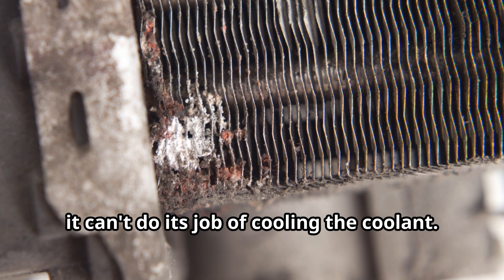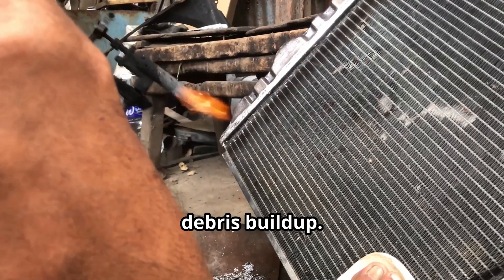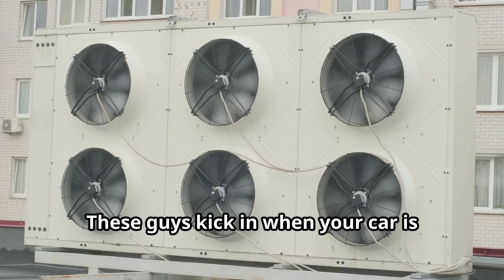Radiator issues are also a biggie. If your radiator is clogged or has a leak, it can't do its job of cooling the coolant. Regularly check for any signs of leaks or debris buildup — sometimes a good cleaning is all it needs.